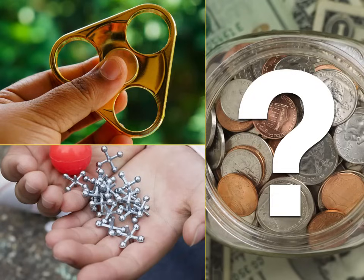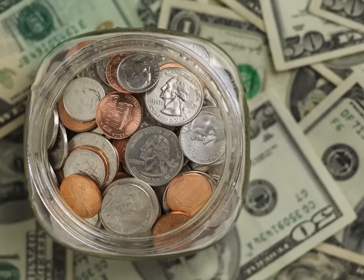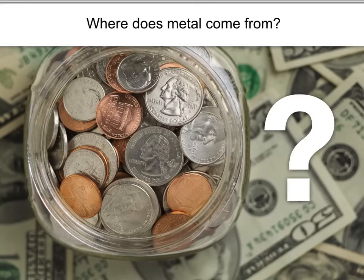Hi, Doug. Hi, Katie Lynn. I was wondering, where does metal come from? That's a great question. Have you ever thought about where metal comes from? It's interesting — think about it. Metal is all around us. It's in chairs and desks and buildings and cars and buses, and it's in coins. But where does metal come from? Do you have any ideas? Now would be a good time to pause the video if you want to stop and discuss.